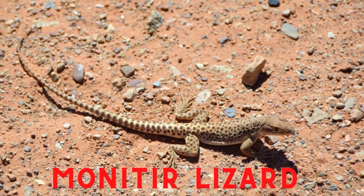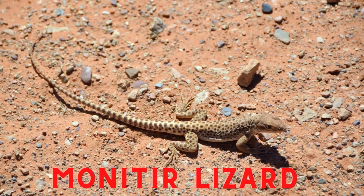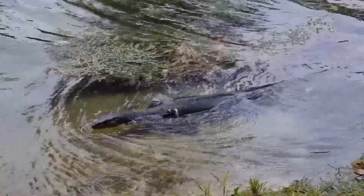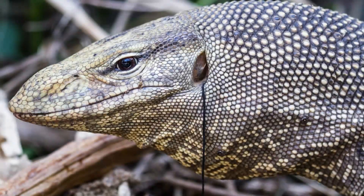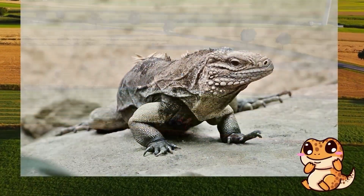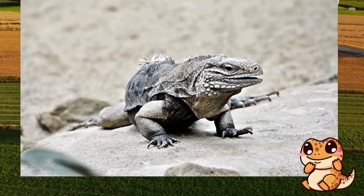Monitor Lizard. Monitor lizards are a type of insectivorous animal that is included in the type of reptiles and large lizards. Lizards usually live not far from water, usually in damp forests, grasslands, and around the lower reaches of rivers.